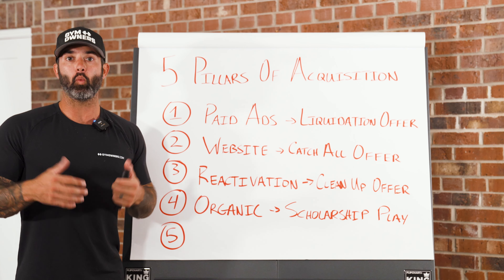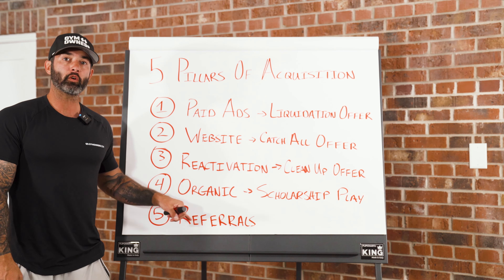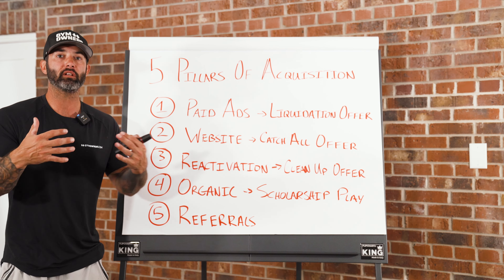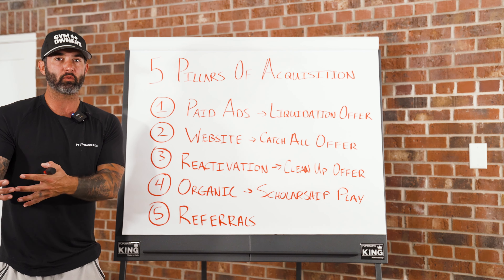Pillar number five is what most gyms want — they want word of mouth, they want referrals. With referrals, the most important part is creating a culture within your gym where you expect people to provide referrals.